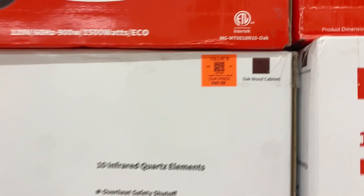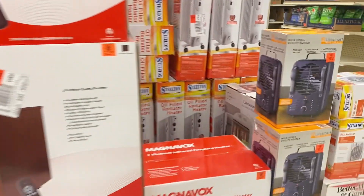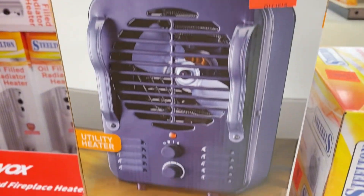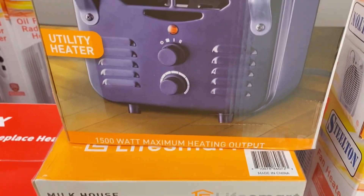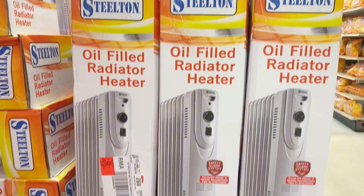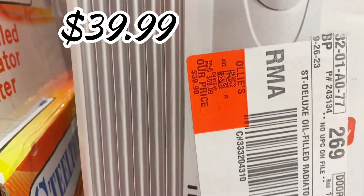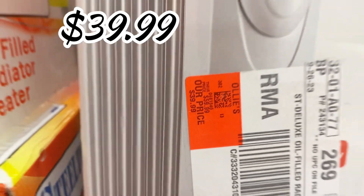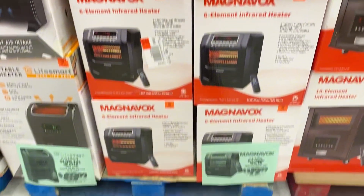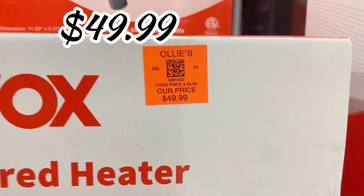They have the Magnavox 10-element heater for $99.99, comes with a remote. Over here is a little utility heater for $21.99 — those things pack some real heat. The oil-filled radiator heater is $39.99. And on the other side, another Magnavox — a five-element infrared heater with a remote — for $49.99.